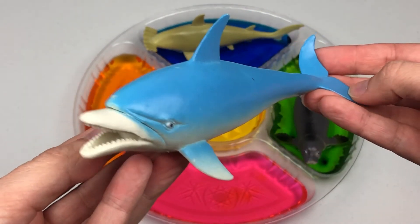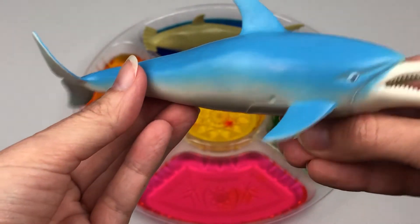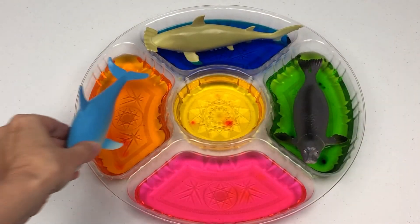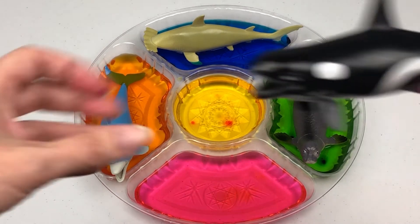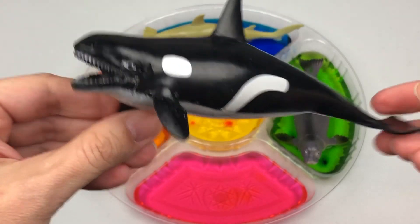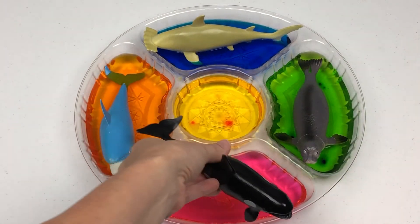Dolphin. Let's put the dolphin into the orange water. Wow, an orca. Let's put the orca into the pink water.